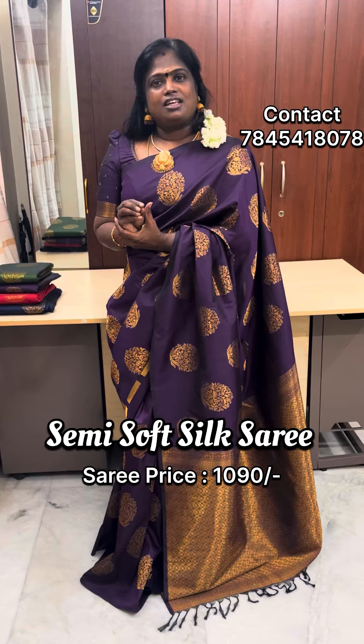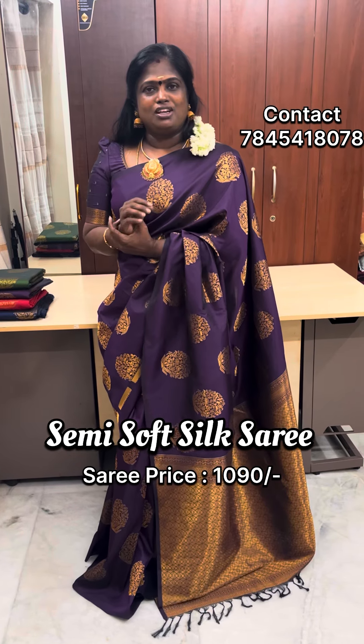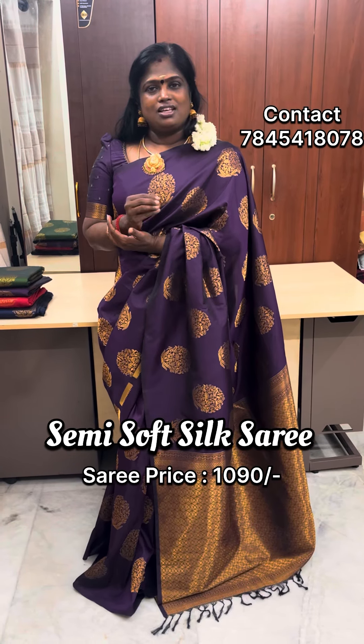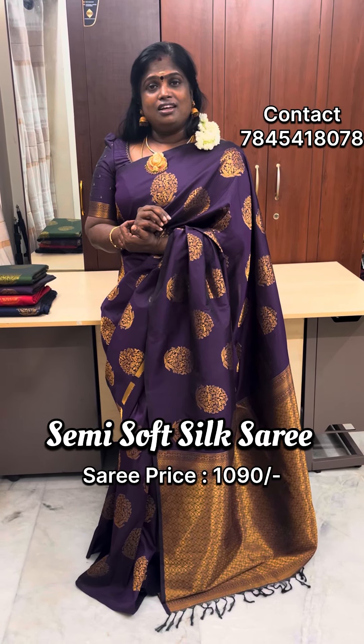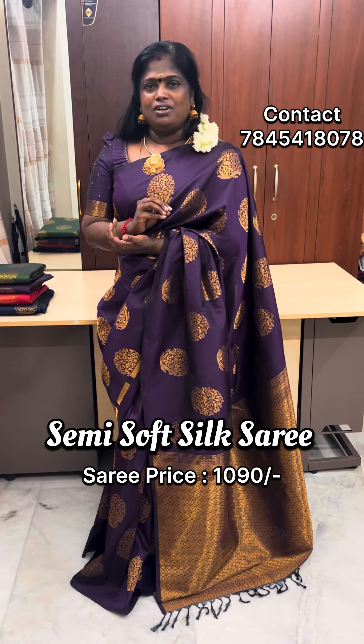This sari is a semi-soft sari. Look-wise, this sari has a neat look and a neat finish.